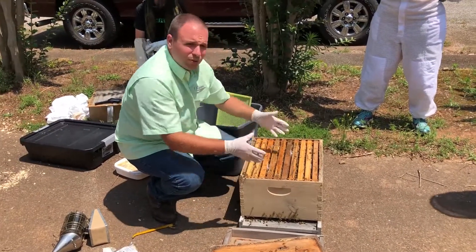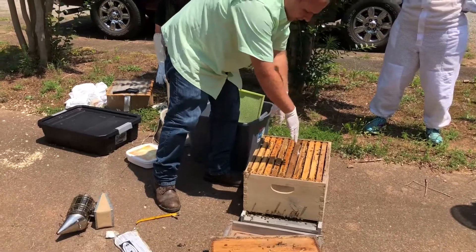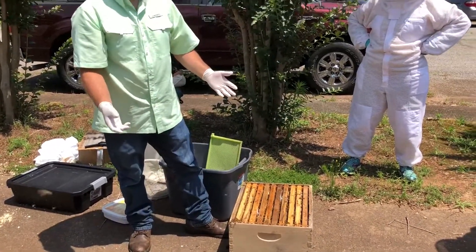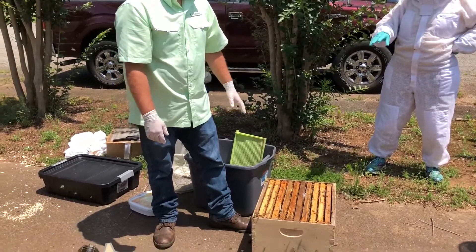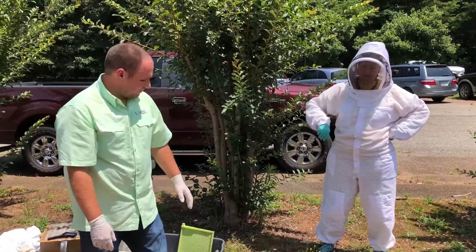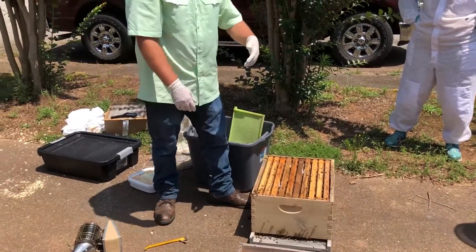If you had a second brood chamber, I'd probably put a strip here and here to offset and spread throughout that whole area because you get closer to 20 frames of brood. So if you had two brood chambers, you would use four strips — yes, exactly. If I had a nuc, I would just do one strip in the center of it.